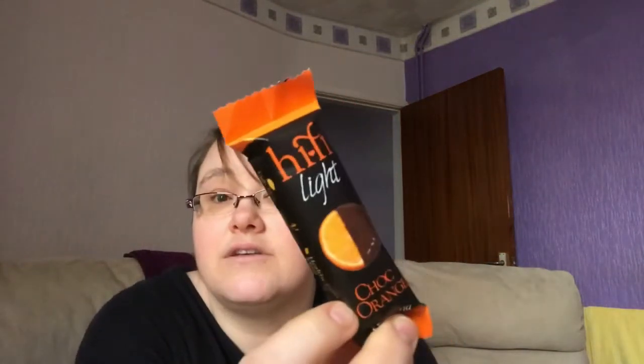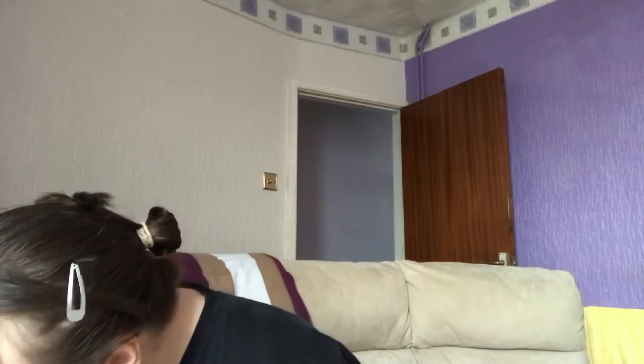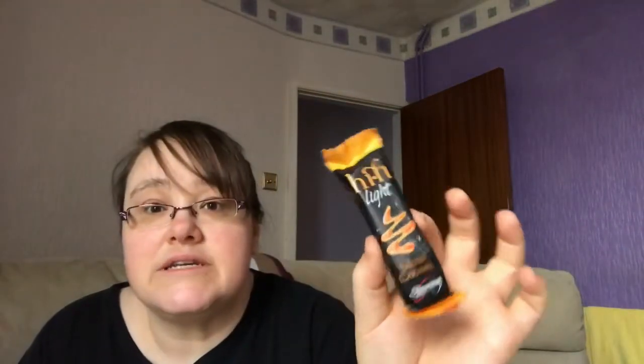Then there are four of the chocolate orange, and then four of the — sorry about the clay — carrot cake. There are four of those. And I've got one salted caramel.